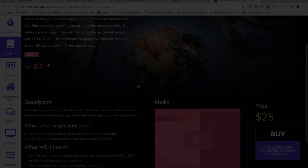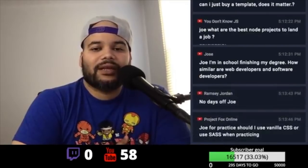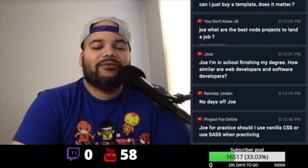Do you have to code your own portfolio, or can you just buy a template? No, you don't have to code your own portfolio. You could actually buy a template and say, hey, this is the template that I like, this is the one that I want to show to people when they come to my website. You could definitely do that.